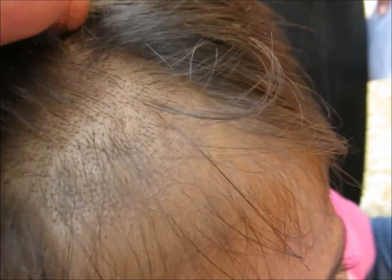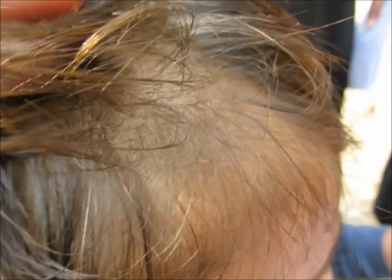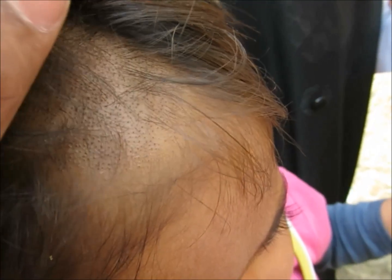Oral antifungals like griseofulvin have been found to be quite effective, and terbinafine, fluconazole, etc. can also be given. The hair breaks off at the opening of the follicle, so they look like black dots. Wood's lamp examination helps in making the diagnosis.